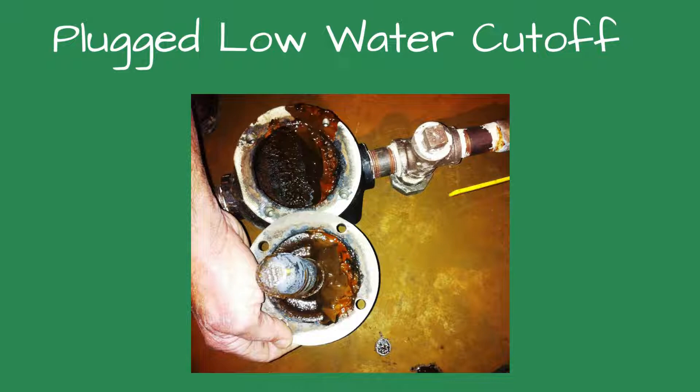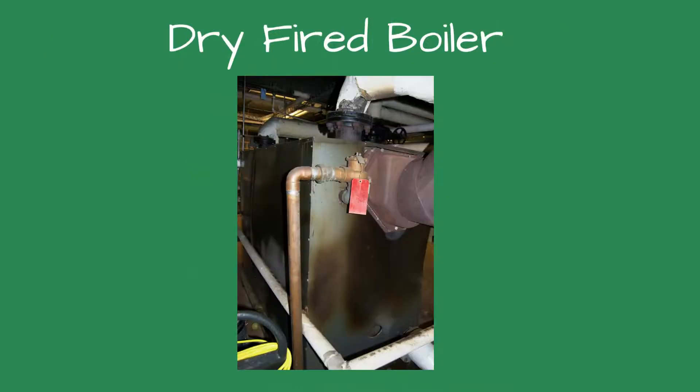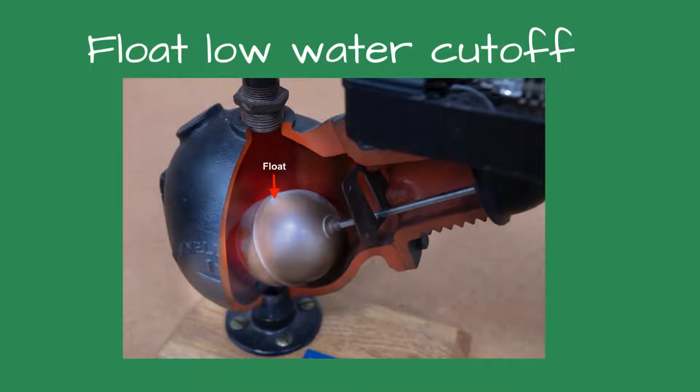The failed boiler he mentioned was less than a year old. Like the previous boiler, this one failed by dry firing. Dry firing is what happens when the boiler fires with no water. It is extremely dangerous — an explosion could occur if cool water is pumped into an overheating boiler. The low water cutoff picture texted to me showed the inside of the safety control was filled with mud and dirt. The mud and dirt held the float in place and fooled the boiler into thinking the water level inside was at a safe level when it was actually empty.